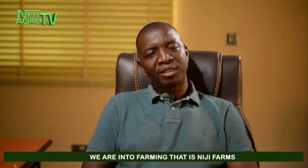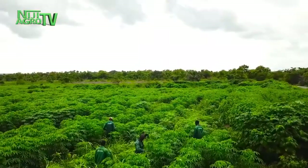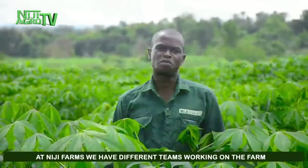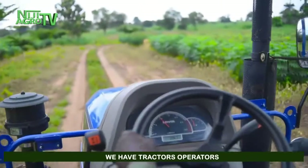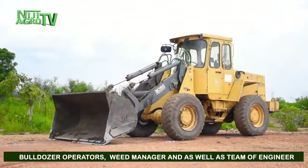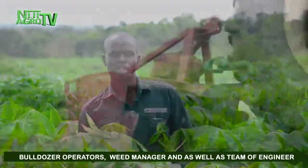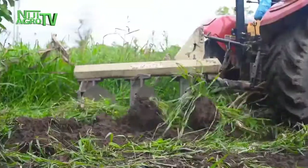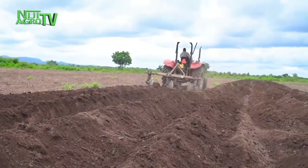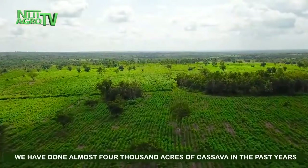We are also into farming — that's Neji Farms. We engage in farm mechanization and have the best agronomy practice when it comes to cassava. At Neji Farm, we have different teams of people working on the farm. We have tractor operators, bulldozer operators, a weed manager, and a team of engineers. We have done almost 4,000 acres of cassava in the past three years.